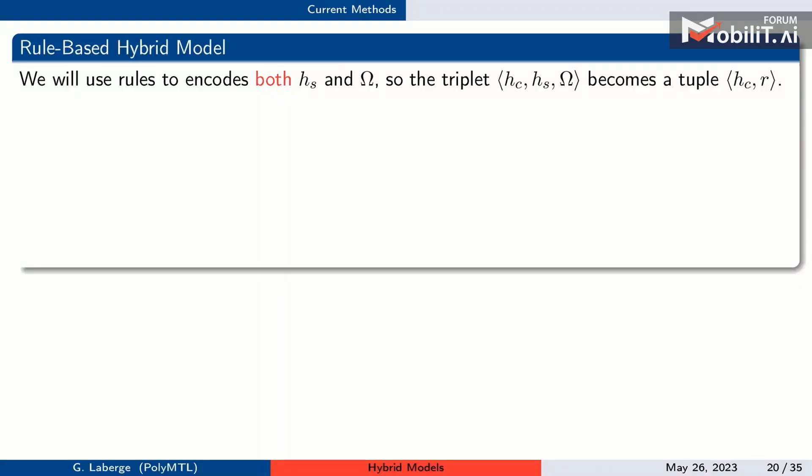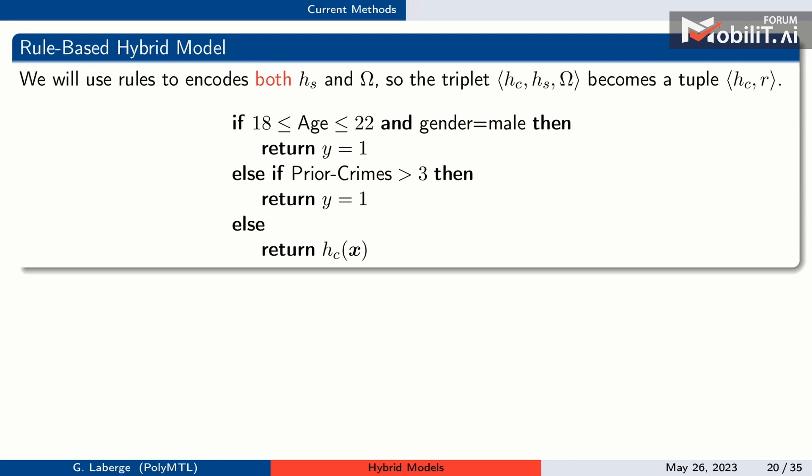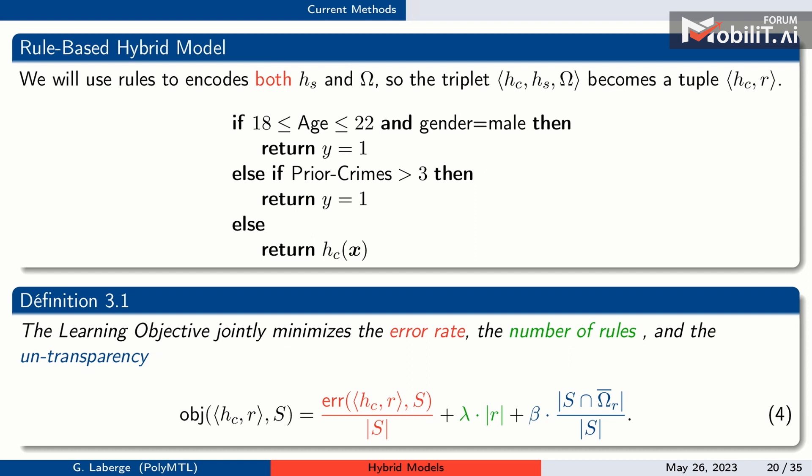With rules, the model looks like: if the first rule is true, predict something; if not, check the second rule; if none apply, fall through to the black box — the black box is the default prediction of a rule list. The objective is rewritten with the tuple: error rate, a penalty on rule length or number of rules, and the untransparency term penalizing too many instances sent to the black box.